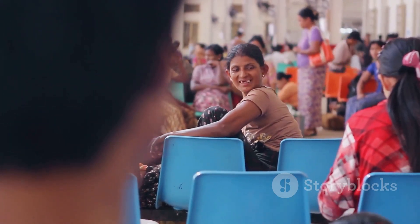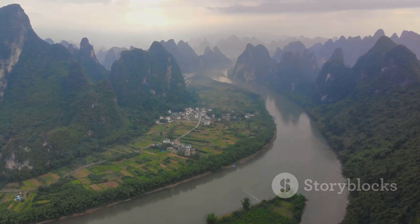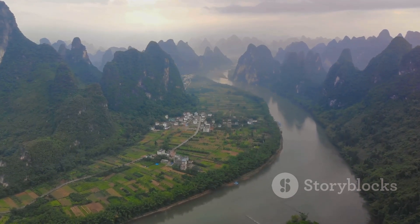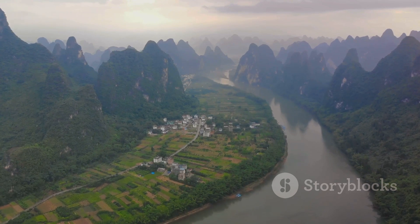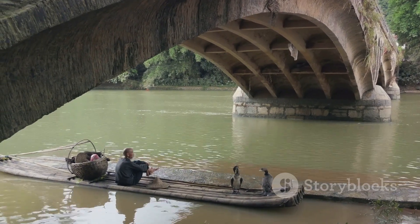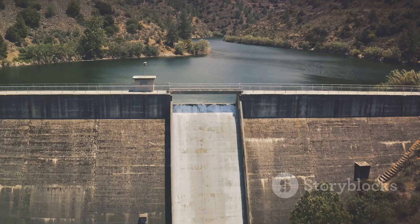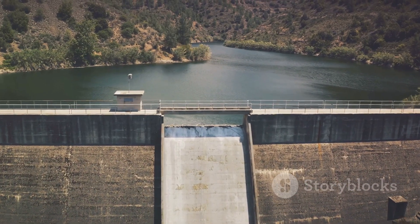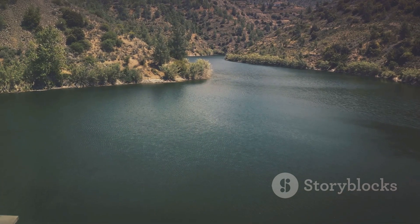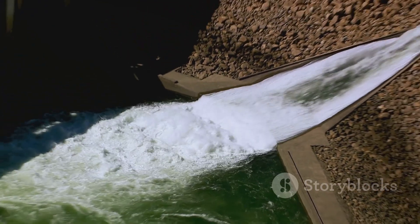They were uprooted and relocated to make way for progress — but progress for whom, one might ask? The ecosystems around the dam are also at risk. The Yangtze River is home to a diverse range of species, some of which are found nowhere else in the world. The dam has disrupted their habitats, threatening their survival. The Chinese River Dolphin, for instance, was declared functionally extinct in 2006, a casualty of human development. The dam's impact on the environment doesn't stop at the water's edge — it extends to the air we breathe. Hydroelectric power is a cleaner alternative to fossil fuels, but the creation of such a massive reservoir leads to the decomposition of submerged vegetation, releasing methane, a potent greenhouse gas.